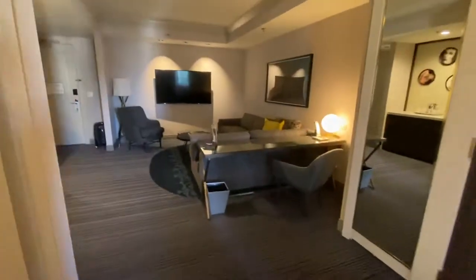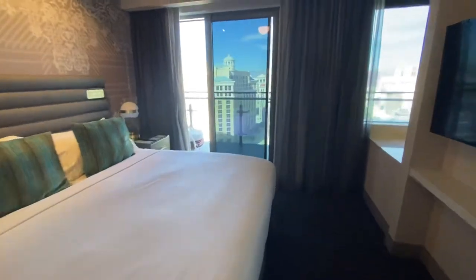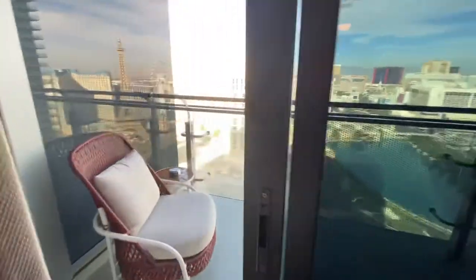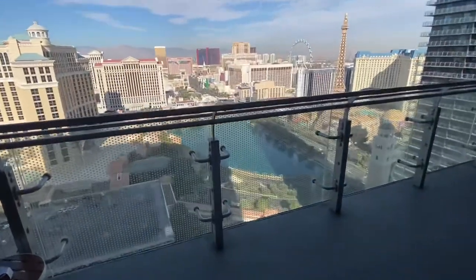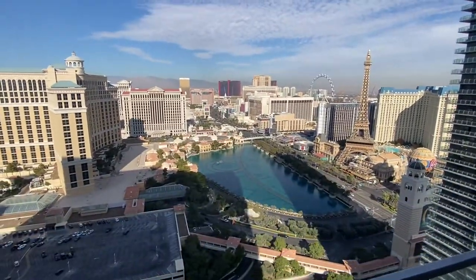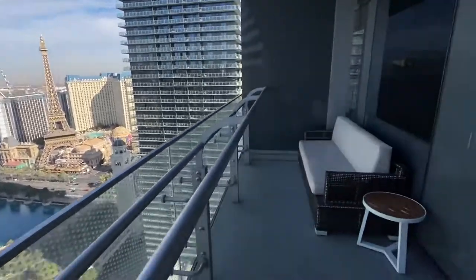In the back there's a living room, but what sets this hotel apart compared to many others in Vegas is the balcony — it's one of the only hotels in Vegas that has a balcony. If you can get the view of the Bellagio fountains, it's pretty amazing. You've got the strip and fountain shows at night; it's a really cool spot to hang out and sit.